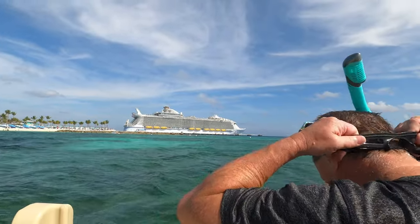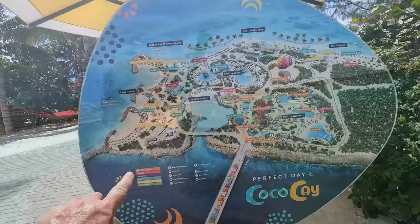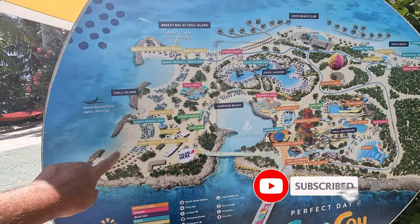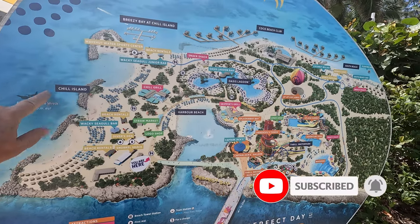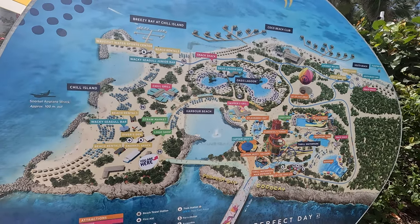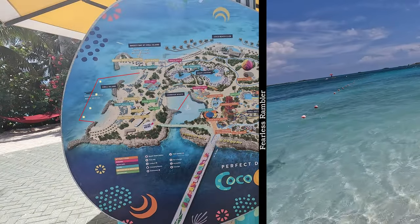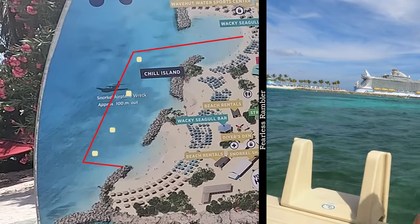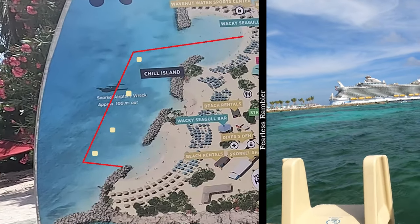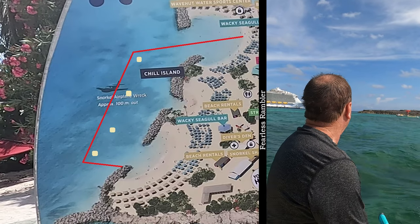We had to figure out the best places to snorkel here on the island to see the best fish — and this map just might help. The map shows the good snorkeling area, at least the one they have roped off, is in the Chill Island area. In red is where they have it buoyed off for snorkeling and swimming. I've also marked the locations of the floating docks — those are fun to rest on.